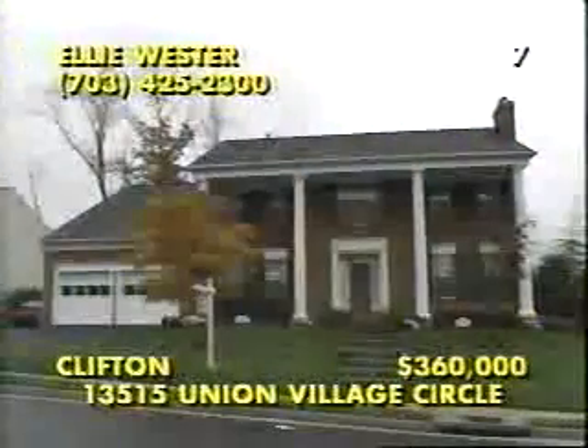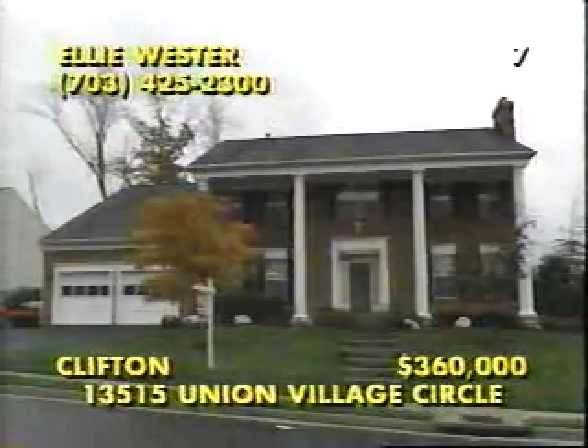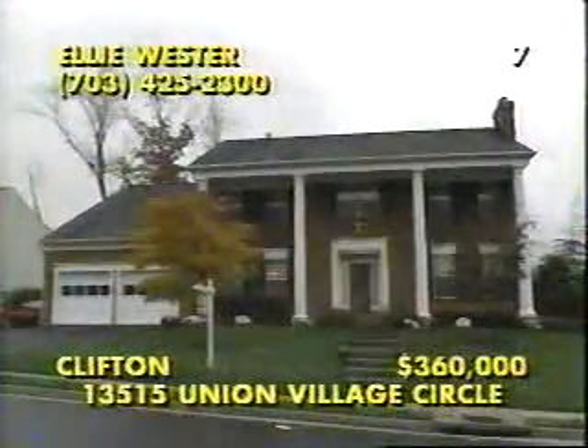Located in Little Rocky Run of Clifton, this five-to-six-bedroom, four-and-a-half bath colonial is a gracious representation of southern colonial style, with nine-foot ceilings, beautiful hardwood floors, and all of the upgrades you'd expect in a former model home. The center hall floor plan leads to a gourmet kitchen, fully equipped with a Jenn-Air cooktop, cherry cabinetry, ceramic tile, and brick masonry. There's a library, a finished lower level with a guest suite, one of three fireplaces, a jacuzzi bath, plus French doors in the master bedroom. For directions to the community pool and tennis courts at the open house, call Ellie Wester at 703-425-2300.